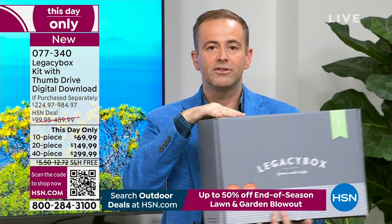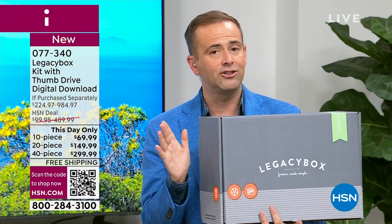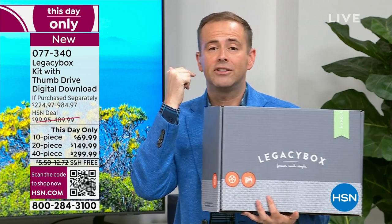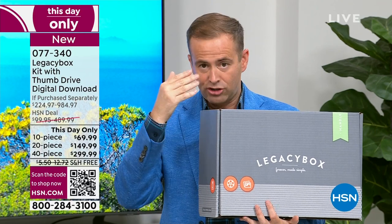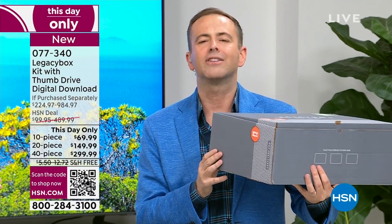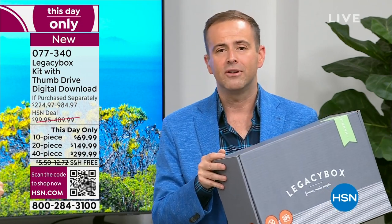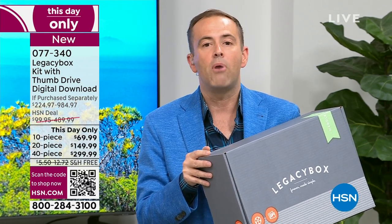Expedited priority processing and shipping is included — that's an upgrade at no additional charge. They receive it, scan it, and you get a message saying we've received it in Chattanooga, Tennessee. They send you messages showcasing progress as it goes along. Once done, they ship it out with tracking. People always wonder if it's safe and secure — absolutely. It's safer in their hands than in your attic gathering dust.